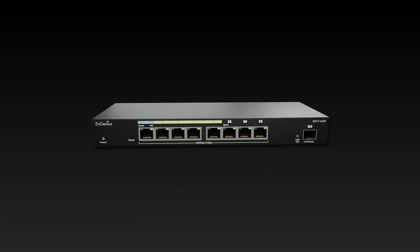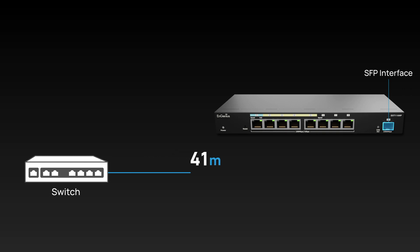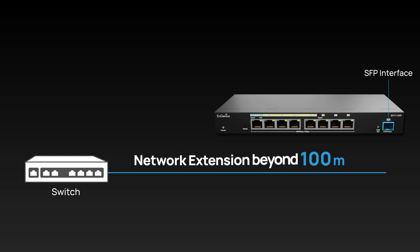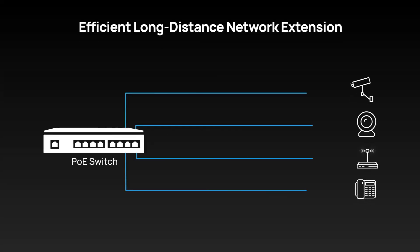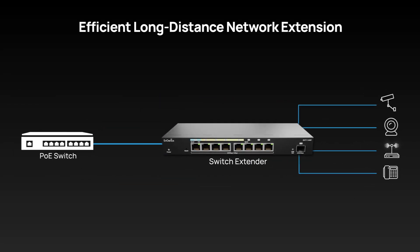The EXT1109P features an SFP interface, enabling it to extend data transmission beyond the 100-meter limit of Ethernet cable while maintaining high network performance and expanding coverage. Ideal for long-distance network extension without data transmission loss, it simplifies deployment by connecting multiple devices through a single cable to your main network switch, reducing cabling and overall expenses.